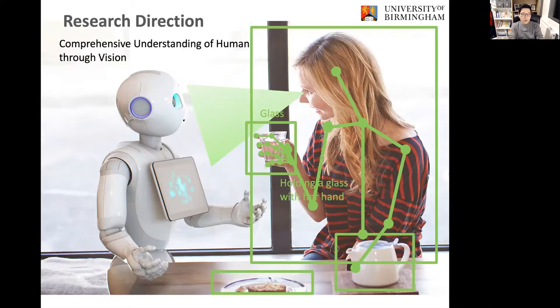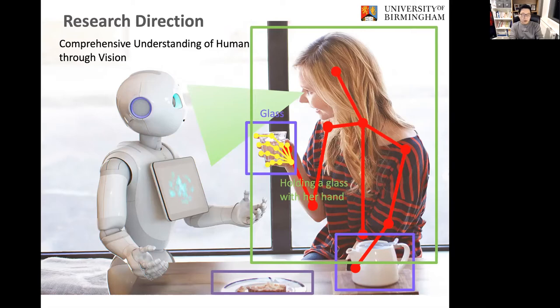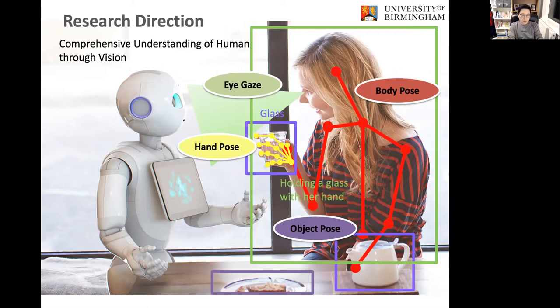To be more specific about the learning-about-human research, it's a comprehensive understanding of human through vision — particularly from the perspective of a robot that can physically interact with humans. It involves understanding a human's intention, emotional state, and concentration level through posture, eye gaze, hand movement, and interacting objects. I have been actively publishing papers on each of these topics in top computer vision journals and conferences.